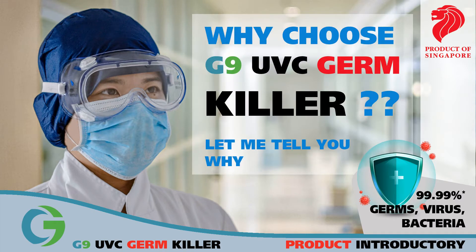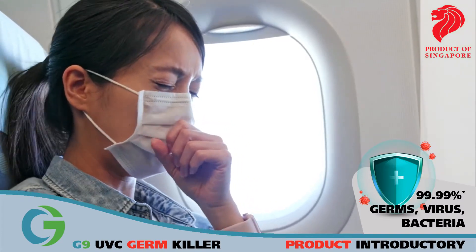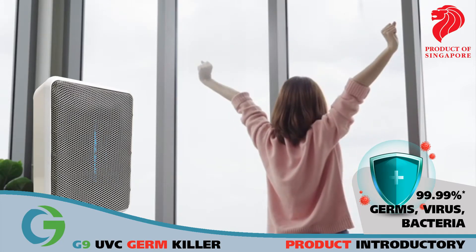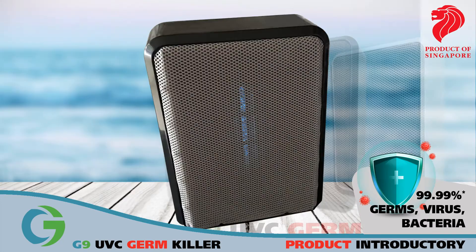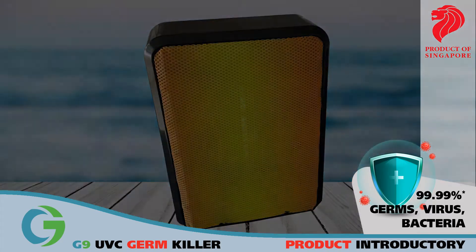Why choose G9UVC GermKiller? Let me tell you why. G9UVC GermKiller is purposely designed to control the risk of airborne infection and operates in an enclosed environment with humans in the same room. Harmful UVC rays are contained within the ABS casing of the unit, insulating the lamp's natural electromagnetic emissions.